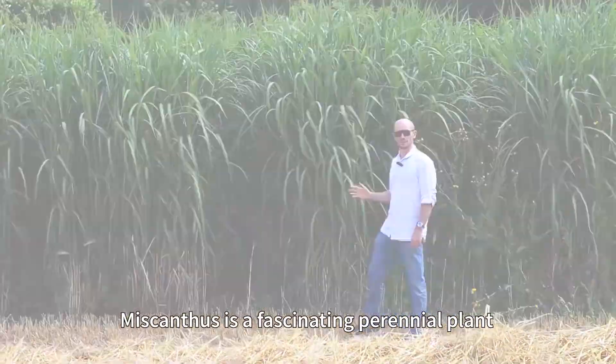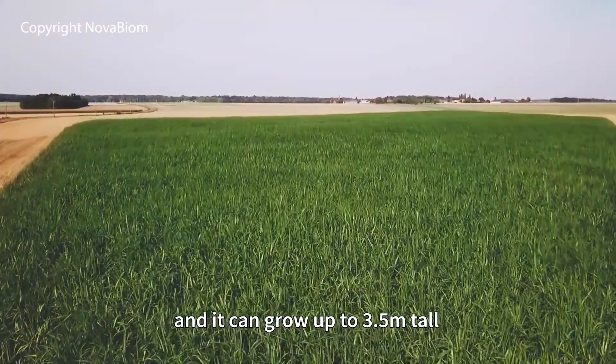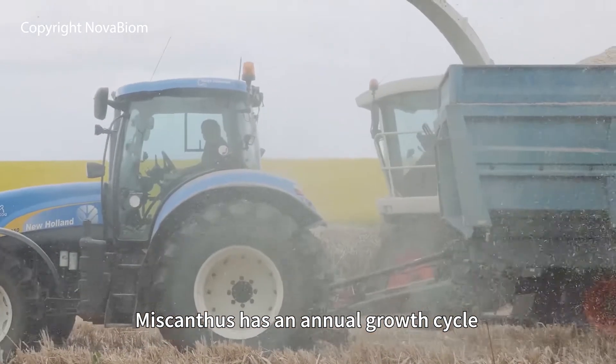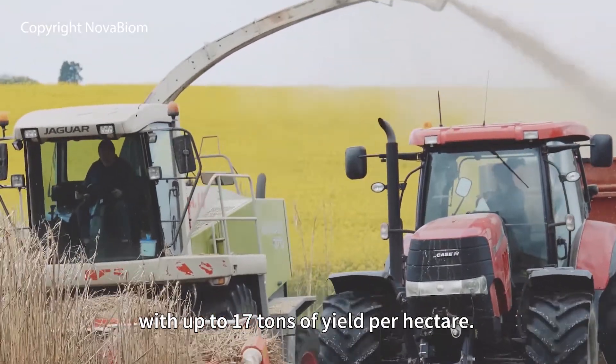Miscanthus is a fascinating perennial plant. It can live 20 and more years and it can grow up to 3.5 meters tall. Miscanthus has an annual growth cycle and it's harvested each spring with a yield of 17 tons per hectare.